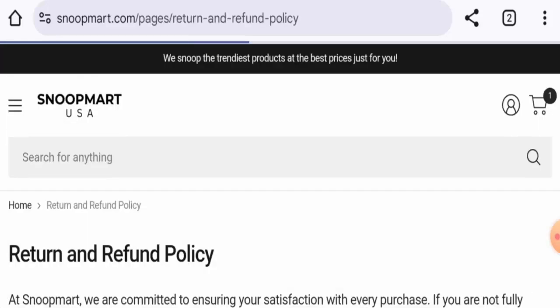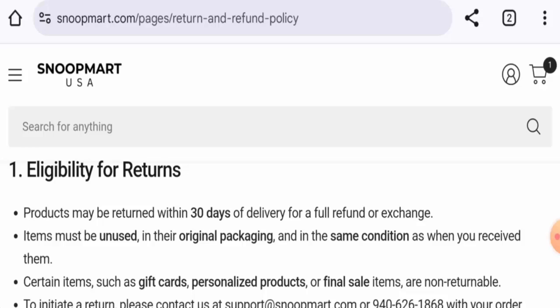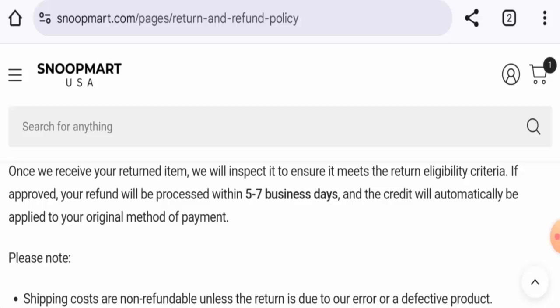Regarding returns and refunds: if you want to return a product, you have 30 days from the delivery date. Once a refund is approved, it will be sent to your original payment method. For return or refund issues, check our description area where you will find a link to help solve your money issues.